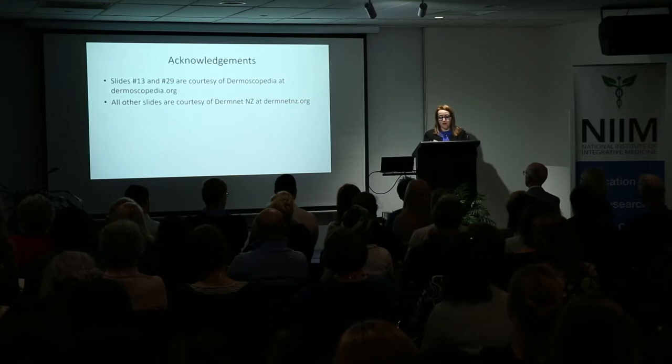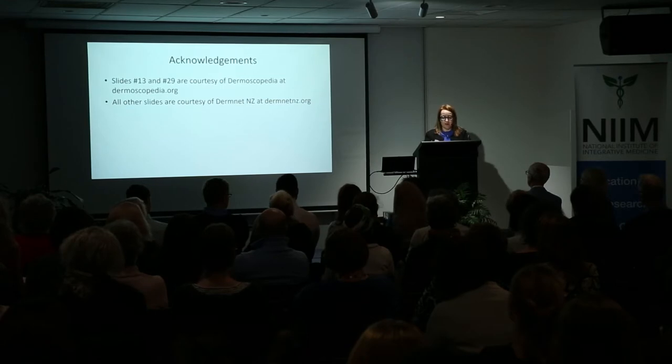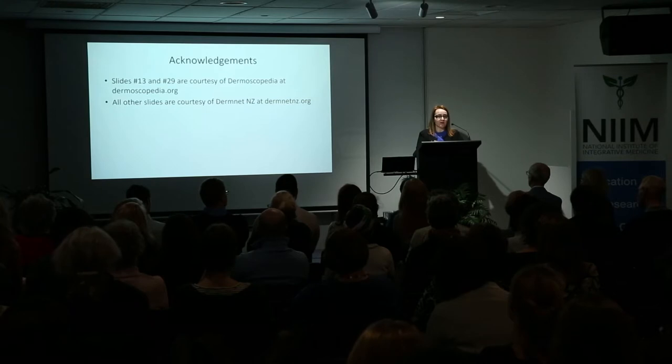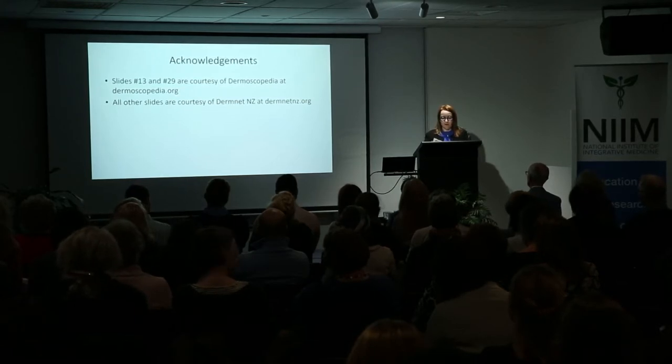It is also important in cases of immunosuppression, for example due to organ transplantation, bone marrow or blood cancers, immunosuppressant medications or chemotherapy, HIV, etc. Like other medical examinations, dermoscopy is not 100% accurate, and is best used in conjunction with information from the medical history, as well as the history of the individual skin spots, and the examination of the whole skin surface, with monitoring of any skin spots of borderline appearance.